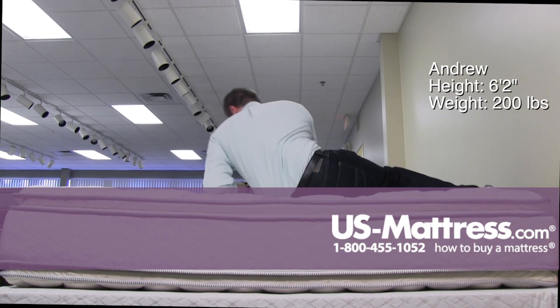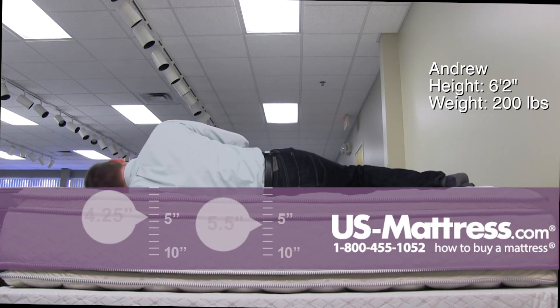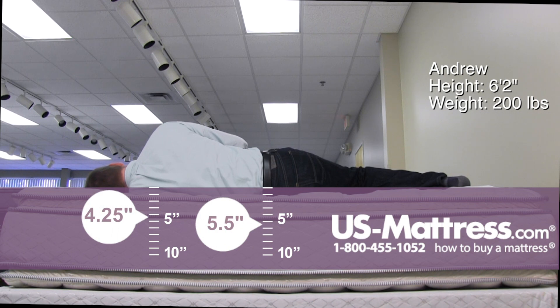Moving to my side, this mattress is going to be a bit too firm for a side sleeper of my body type. You can tell my head is slanted back towards the mattress, which is an indicator of poor spinal alignment.